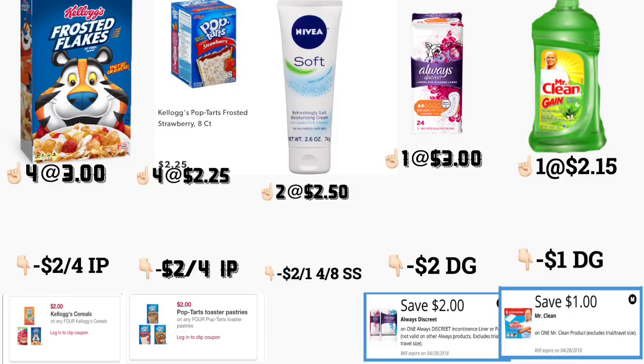In the next scenario, if you guys don't want to get the Coppertone Water Babies sunscreen, here's your alternative. You're going to be getting four of the Frosted Flakes at the same price of three dollars, using the same printable coupon — two dollars off four — available to print on KelloggsFamilyRewards.com. You're also going to be getting two of the Nivea, the 2.6 ounce, priced at two dollars and fifty cents.